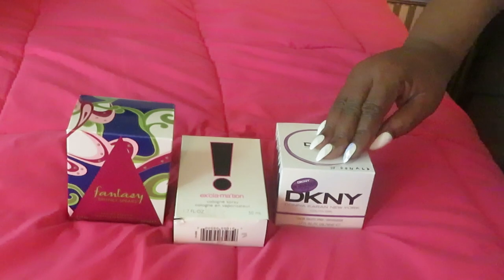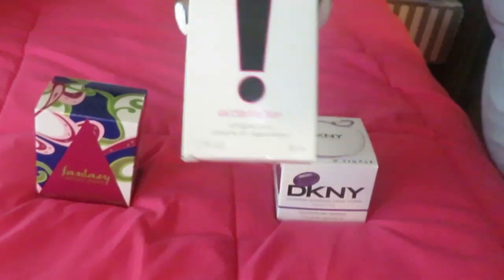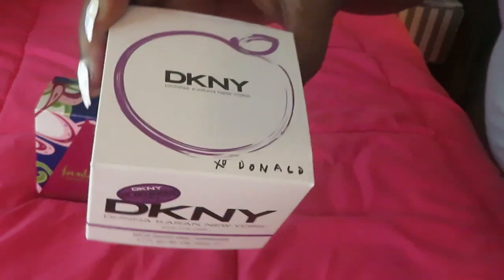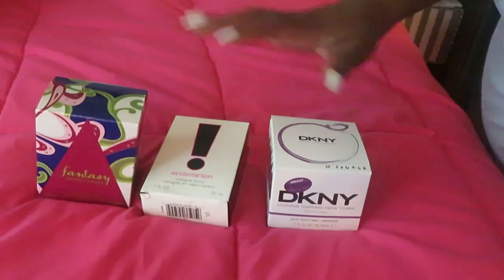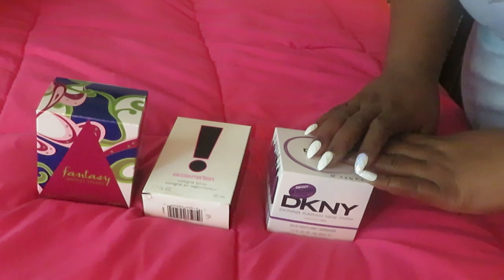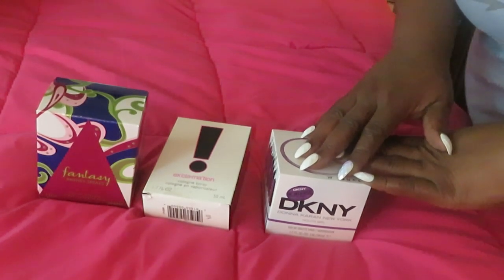Once again, that is Fantasy by Britney Spears, Exclamation, and DKNY Donna Karan New York — the purple one. That's it for this perfume haul. This series has been going great. I've gotten a lot of perfumes and a lot of wonderful smells, and I've also sampled some in the store — some I didn't really like but won't mention those. My perfume collection is going great.